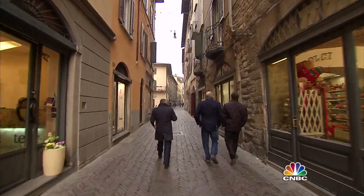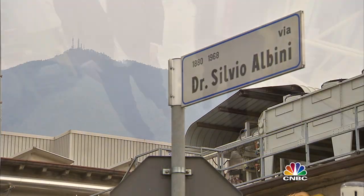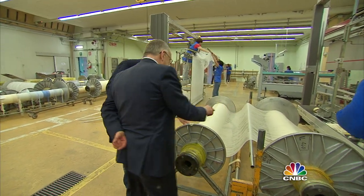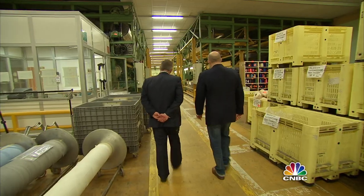Drexler has traveled 4,000 miles to check on one of his favorite suppliers and to find new ideas and inspiration. So this is that cotton that we've seen. That's from Egypt? Luckily, his inquisitive style is not lost in translation. What would be your most popular design or color or fabric? White.